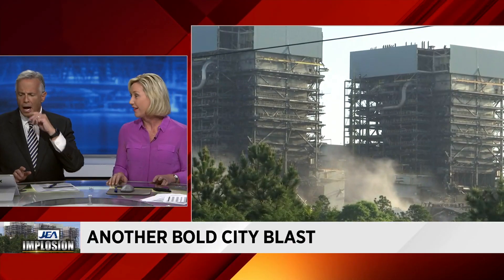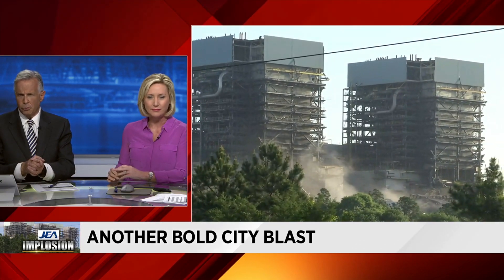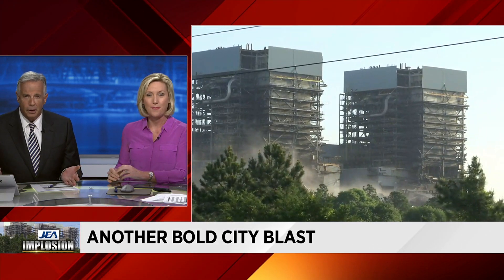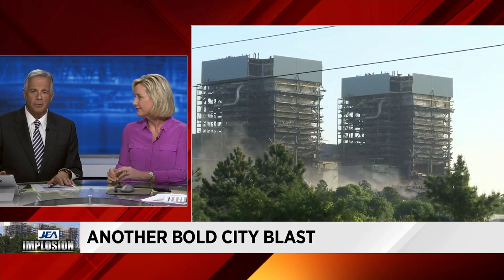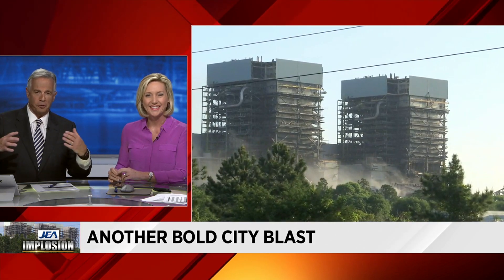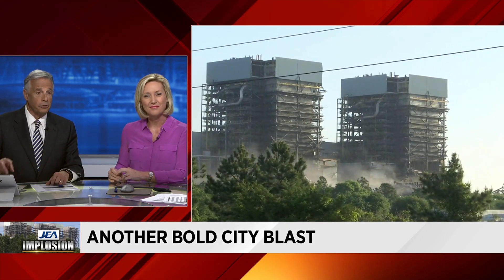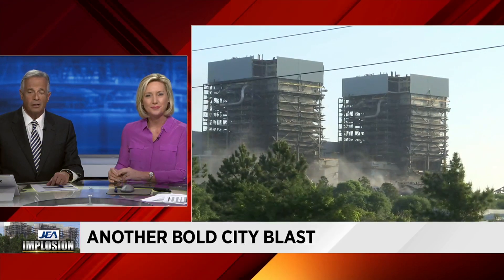Our coverage continues throughout the morning. JEA spokeswoman mentioned the entire demolition process includes the two cooling towers that were brought down back in June, which was a little bit more dramatic. The total cost of the demolition of the plant was something like $68 million. When you think about the engineering, the mathematics, the algebraic equations and the geometry — all this math that goes into literally making the building collapse upon itself — it's just absolutely phenomenal with such precision. The two buildings that remain standing will be demolished at a later date, and you'll be able to watch that again live here on News for Jax.